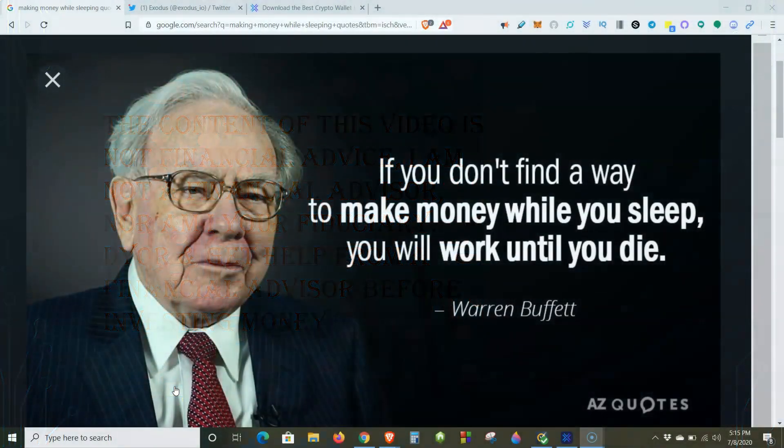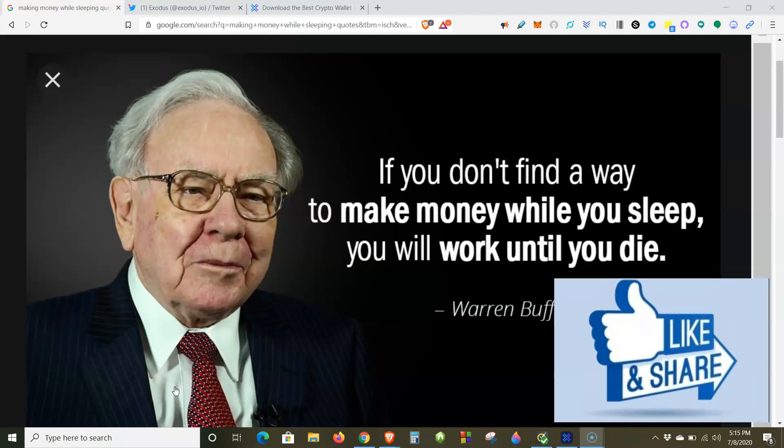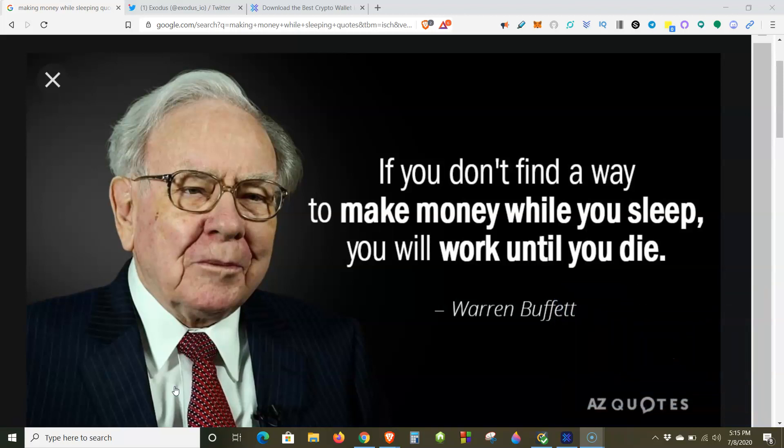What up, crypto warriors, it's Arjun Crypto back in it again. Today is Wednesday, July 8th, 2020. "If you don't find a way to make money while you sleep, you will work until you die." — Warren Buffett. Just think about that quote for a second. If you're not having your money work for you while you sleep, working the magic of compound interest — the 8th wonder of the world according to Einstein — you will work until the day you die. That's why I'm doing this quick tutorial on the Exodus desktop wallet.